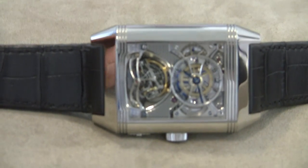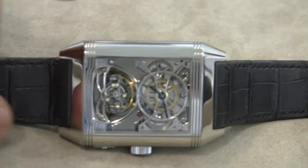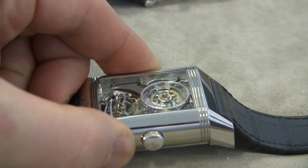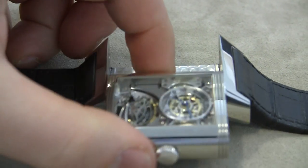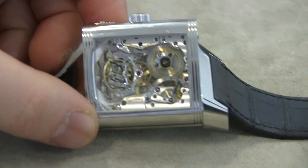The second one uses a very large version of the Reverso case, and the entire dial and everything is just skeletonized and cool. I'm going to open up the watch here for you to see how it goes, and you can see the back of it as well. And that's where the power reserve indicator is.